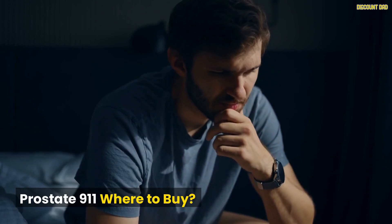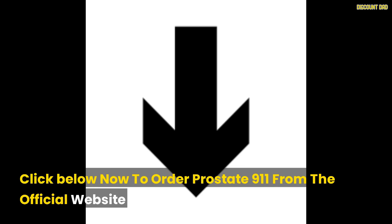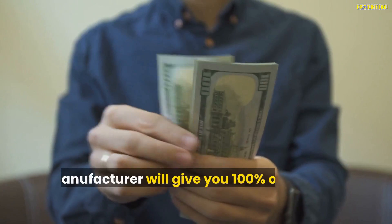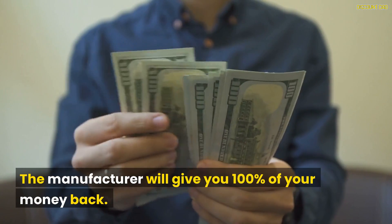Click below now to order Prostate 9-1-1 from the official website. You can return the product within 90 days of purchase, and the manufacturer will give you 100% of your money back.